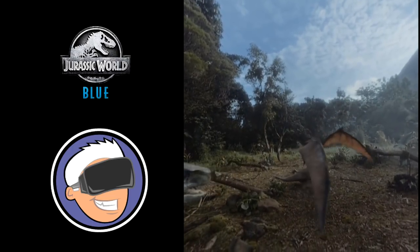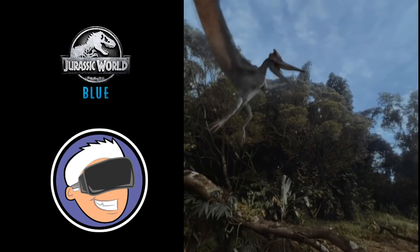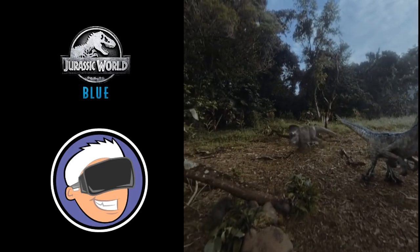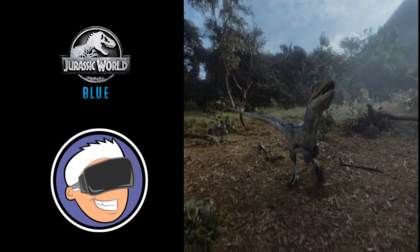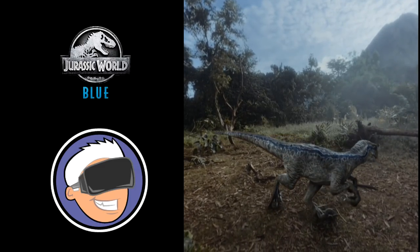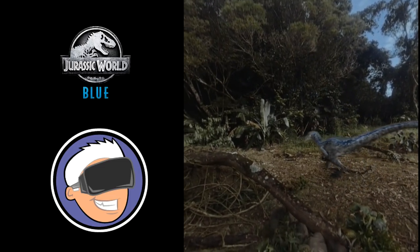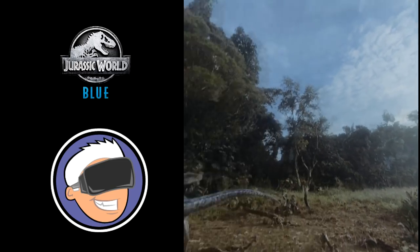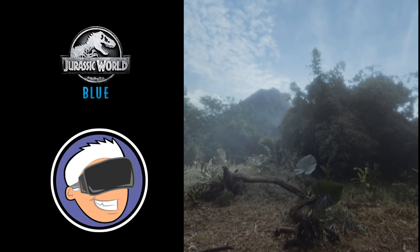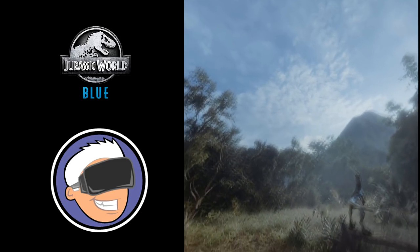Whoa! I wasn't expecting to tear it back with him! Tell him, Blue! Uh oh, someone big's coming! Oh no, now I'm racing in the air to get out of here!